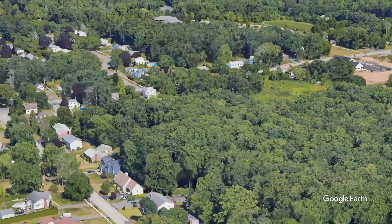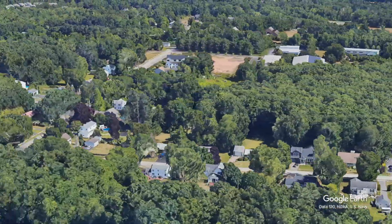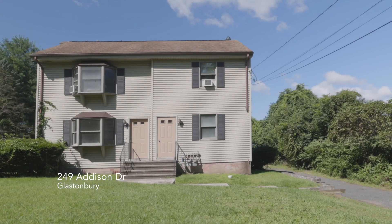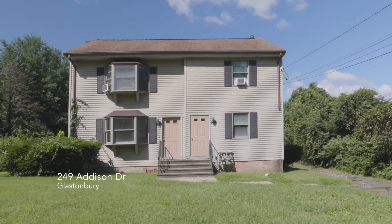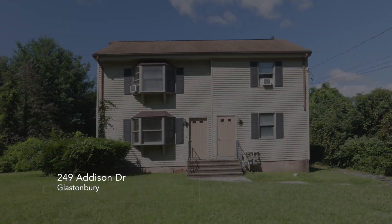This also includes 285 Addison, which is 0.49 acres with 20 feet of frontage for access to the rear lot, and that abuts 249 Addison in the rear. This unique property has so much potential for the right buyer — come check it out before it's gone.